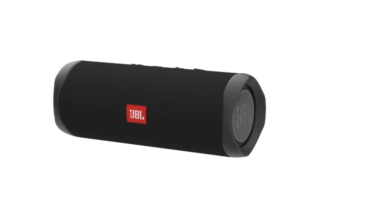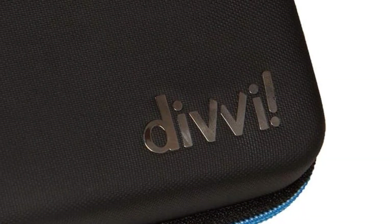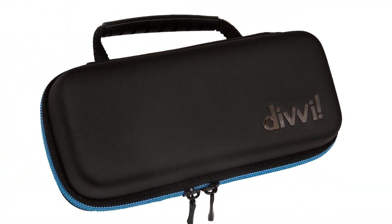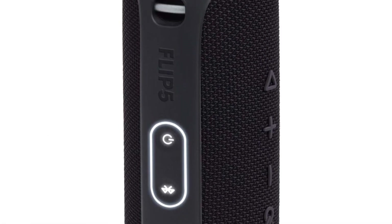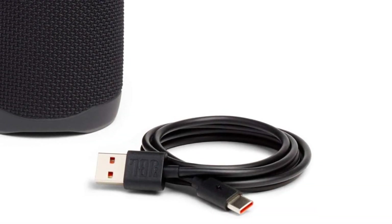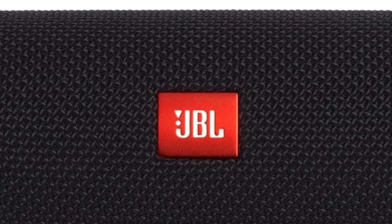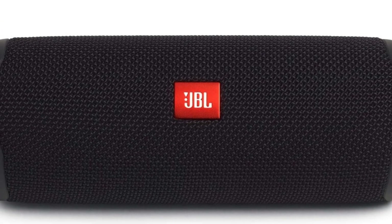This bundle includes one JBL Flip 5 Waterproof Portable Wireless Bluetooth Speaker and one protective hardshell case. Party Boost allows you to pair two JBL Party Boost-compatible speakers together for stereo sound, or link multiple JBL Party Boost-compatible speakers to pump up your party. The Flip 5 sounds better than ever with tuned JBL signature sound. Bring the party anywhere with a full 12 hours of playback. Make a splash with IPX7 waterproof design.